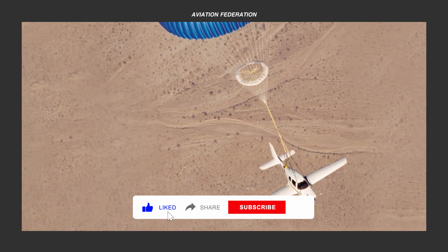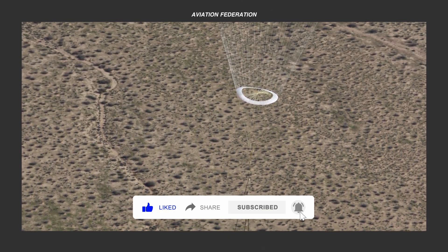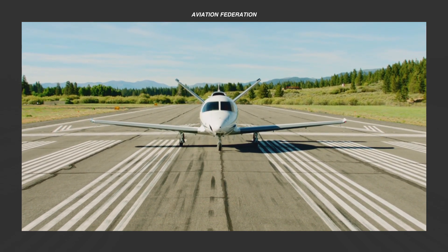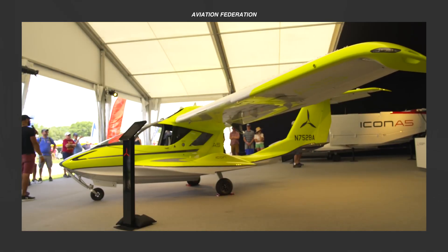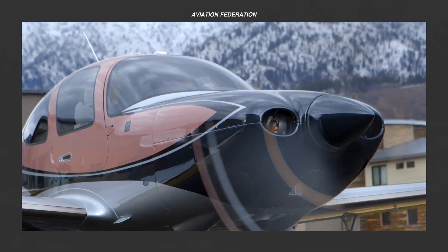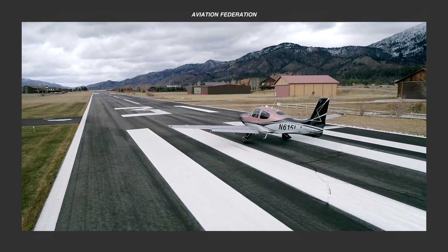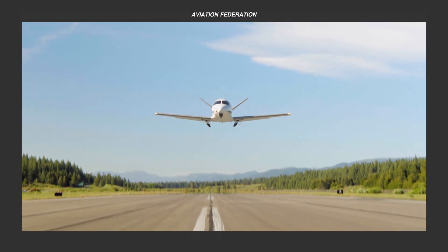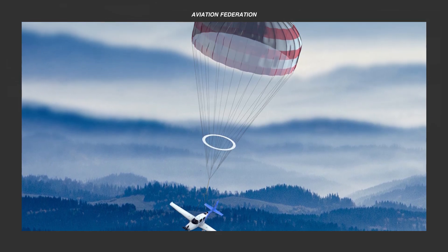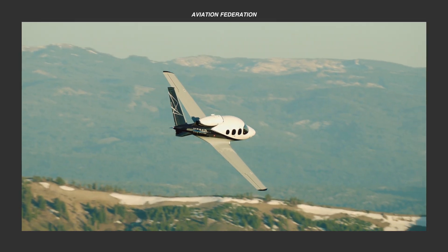Rocket-launched parachute systems were first introduced in the 80s by inventor Boris Popov, but these were mostly installed on hand gliders. Nowadays, Ballistic Recovery Systems or BRS come standard on Cirrus and Icon aircraft, not just an added safety feature but as a unique selling point. BRS is an attached glider or parachute that can be deployed in an urgent situation, and even a passenger without a pilot's license can release it with just the pull of a lever.